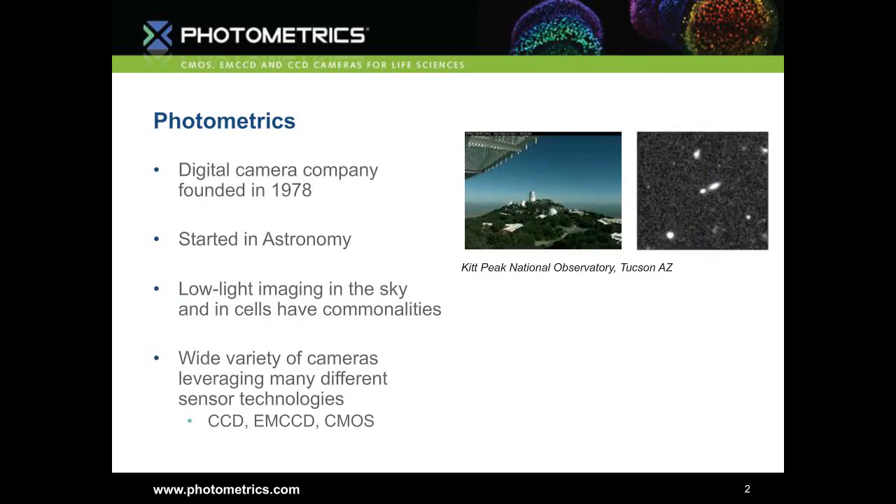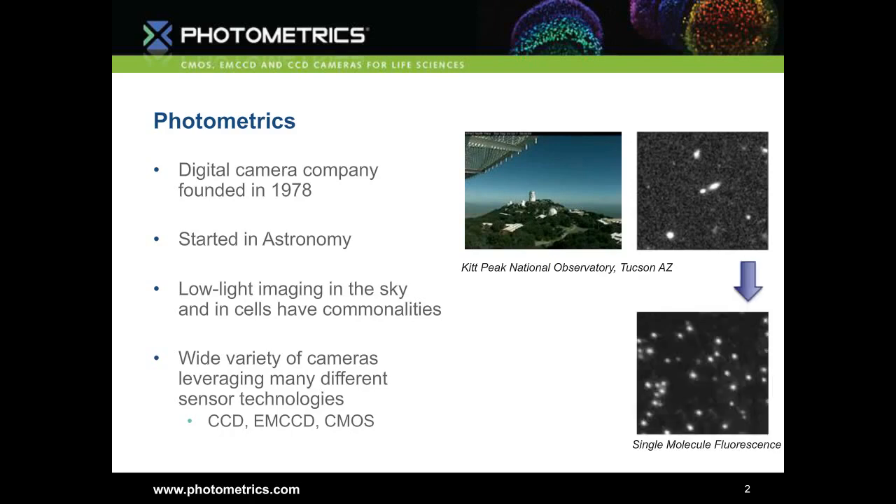To give you a quick background on Photometrics: we are a digital camera company founded in 1978, coming up to year 40. We're based in Tucson, Arizona, which is really known for its impact in astronomy — and that's actually where Photometrics started out with imaging. It turns out there are a lot of similarities and commonalities between imaging the sky and imaging within cells.